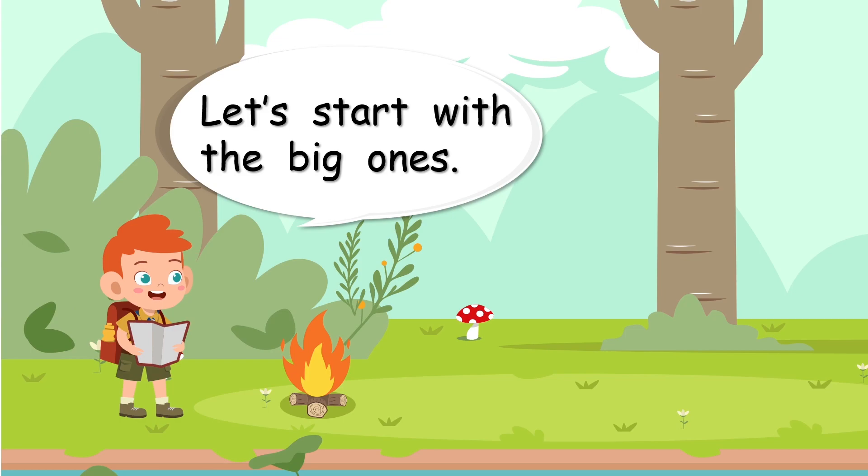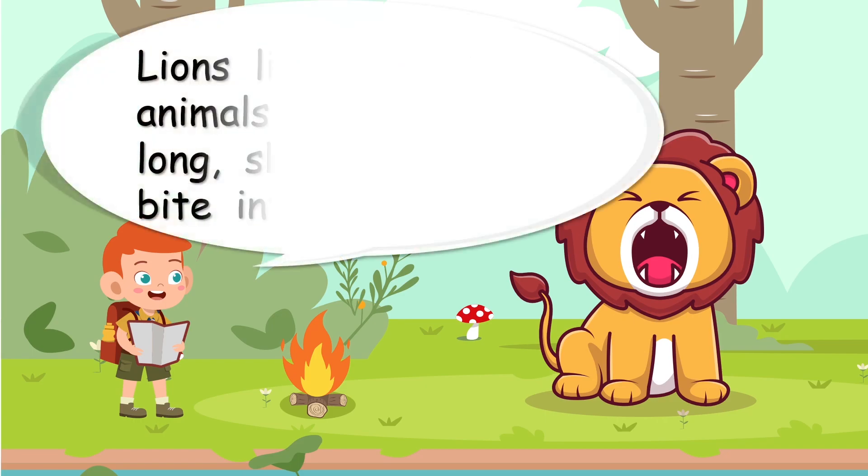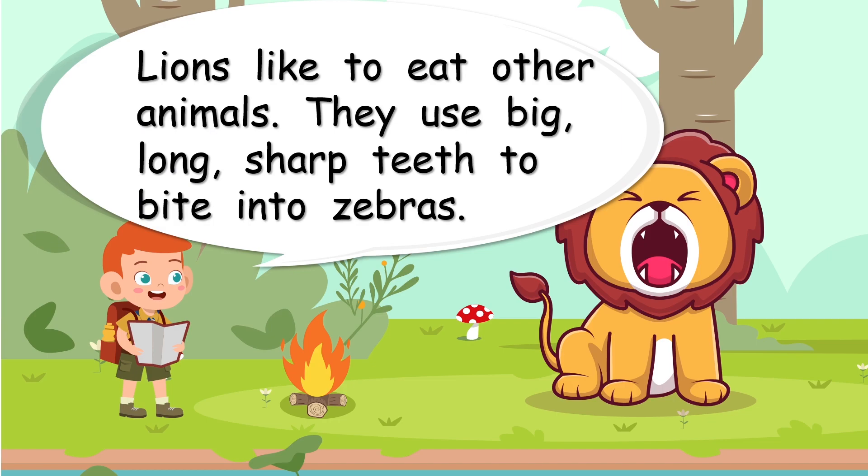Let's start with the big ones. What big animals do we all know? He's big! Lions like to eat other animals. They use big, long, sharp teeth to bite into zebras. They like to eat other animals as well, but I think zebras are their favourite food. Very long teeth — that's their special body part.